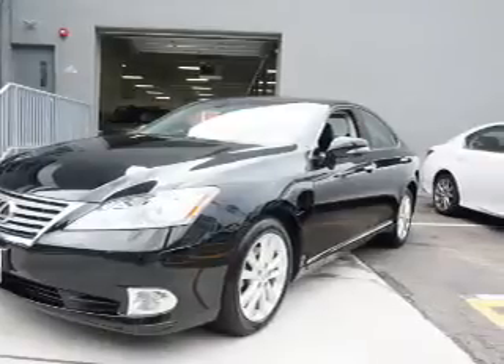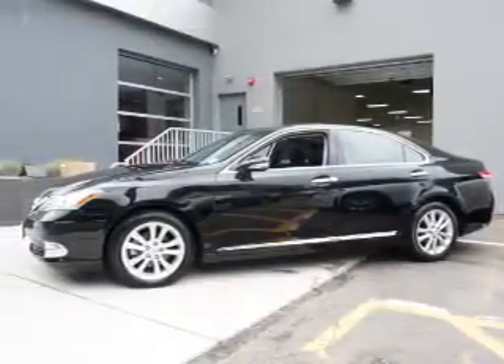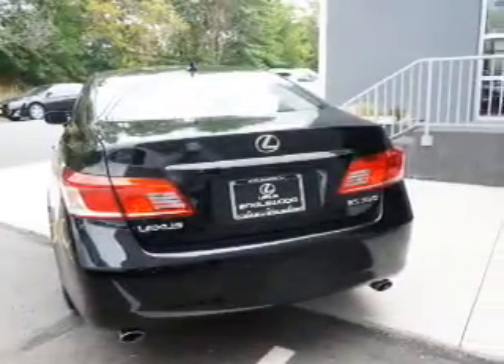Daytime running lights, anti-lock brakes, and a home link system. Inside you'll find leather seats, Bluetooth connectivity, an auxiliary input, push-button start, and automatic climate control.